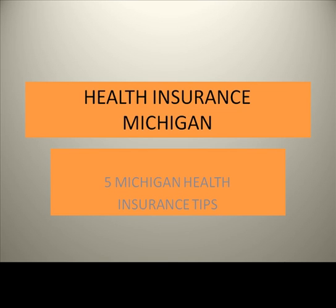Whether you're looking to purchase health insurance or already have a plan, there are some things you can do to help keep health insurance costs down to a reasonable level. Here are five good strategies you can use to help keep costs to a minimum.